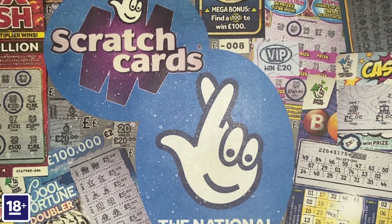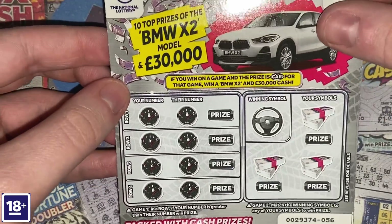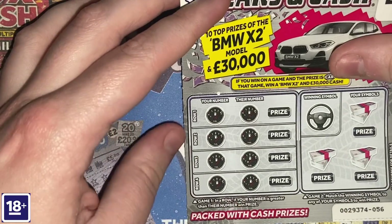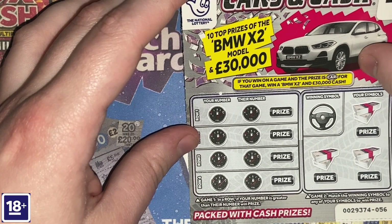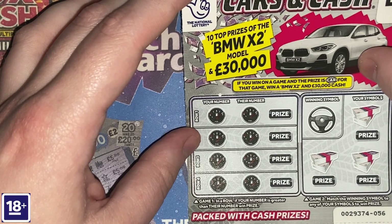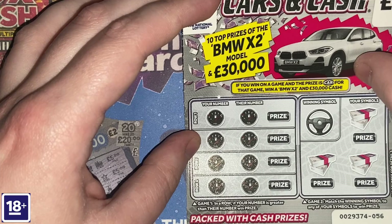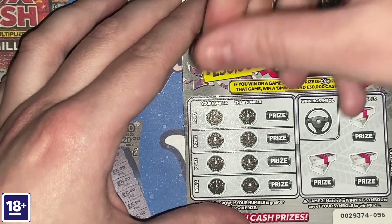On to the £2 scratch cards. If you want the best chance of winning on a £2 scratch card, this is the one — Cars and Cash. I've got three of them. In the first game we're looking to see if my number is greater than their number to win the prize for that row. In the second game, match the winning symbol to any of my symbols to win. If the prize is a car, Levi will win a BMW X2 and £30,000 — still seven top prizes at time of filming.